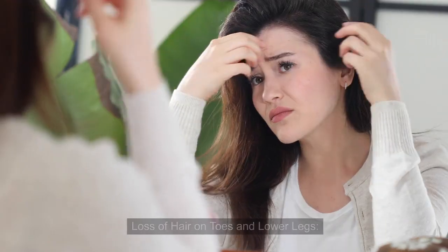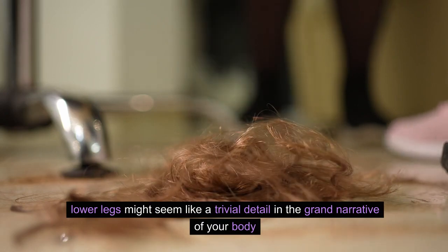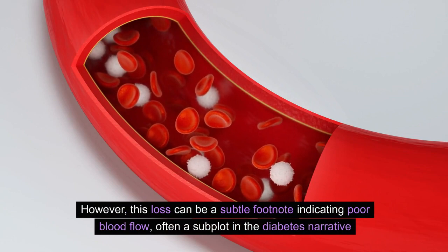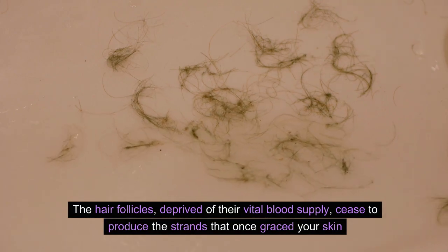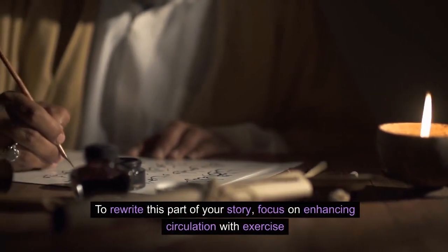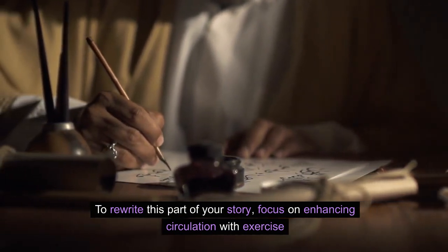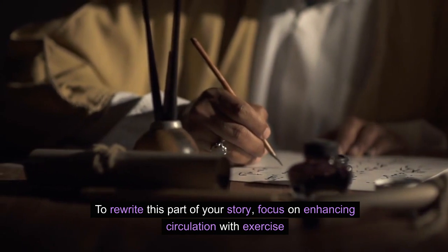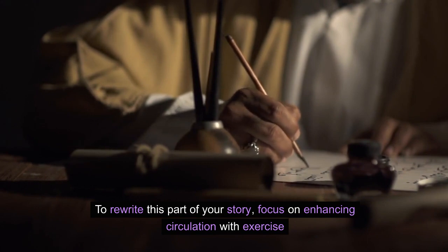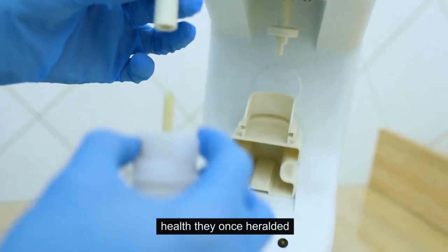Number 7: Loss of Hair on Toes and Lower Legs. The absence of hair on the toes and lower legs might seem like a trivial detail in the grand narrative of your body. However, this loss can be a subtle footnote indicating poor blood flow, often a subplot in the diabetes narrative. The hair follicles, deprived of their vital blood supply, cease to produce the strands that once graced your skin. To rewrite this part of your story, focus on enhancing circulation with exercise and careful management of your blood sugar, thus providing your follicles with the nourishment they need to restore the health they once heralded.